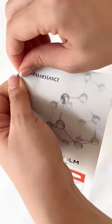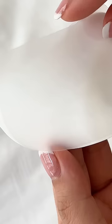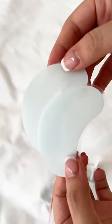First, I spritz a light layer of collagen ampoule to nourish and moisten my skin, then I apply the collagen film. Each sheet is made up of 30 layers of thin collagen threads that help to replenish the collagen in my skin as well as add hydration. It's designed for all skin types and can be used by pregnant and breastfeeding mamas.